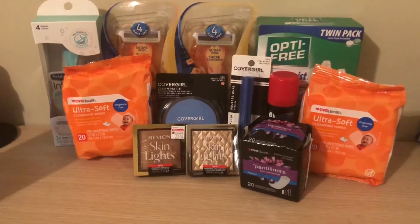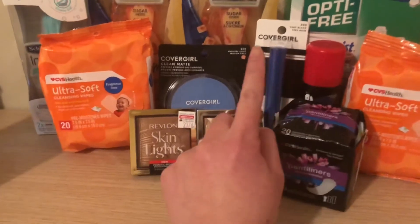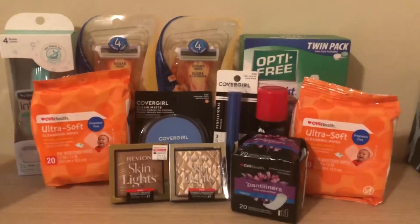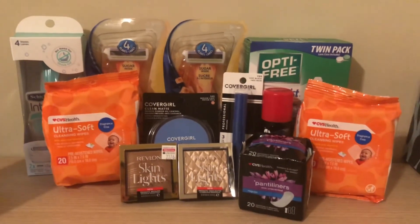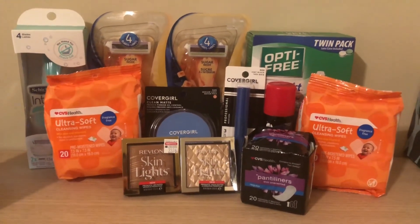So I made $1 from that transaction — that was a really great deal. The $1 was from the CoverGirl. I'll pop a screen of the breakdown. That's my haul, and this is my first haul. If you guys have any questions, definitely drop a comment below. Thank you so much for tuning in to my CVS haul — I had no issues, thankfully. I'll see you guys real soon. Bye!